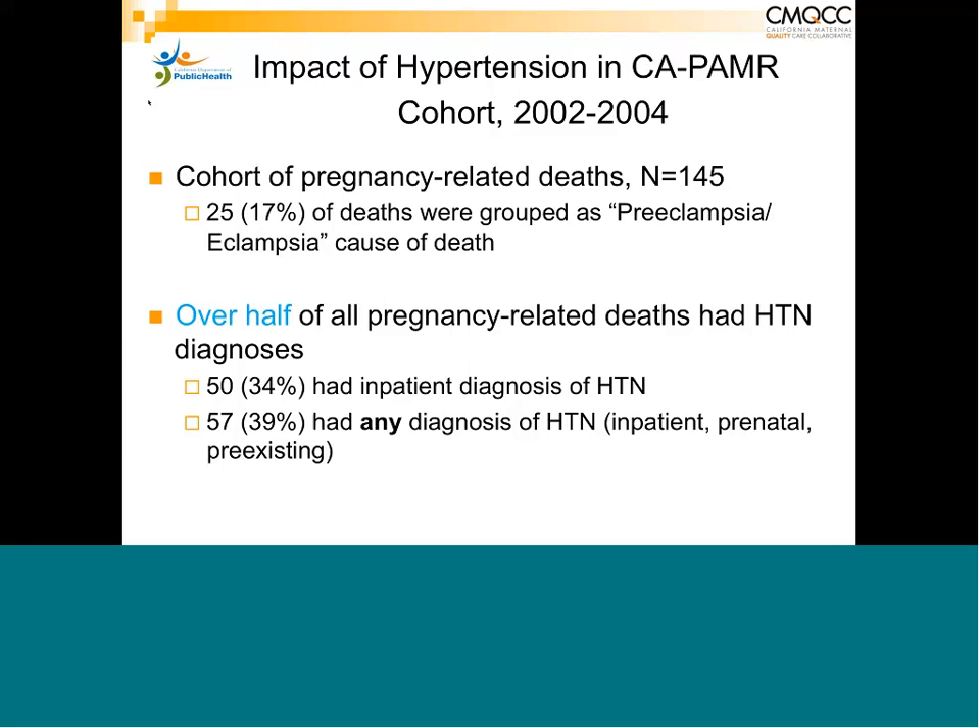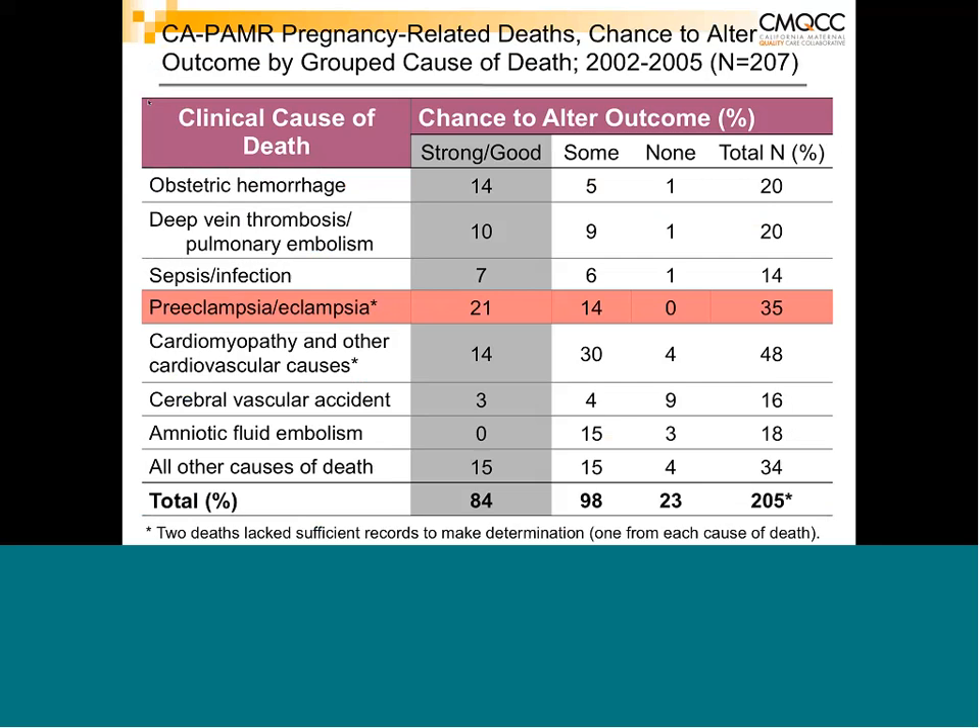From the maternal mortality review — a three-year review — our committee reviewed every case of maternal death, dissecting down to decide whether, had the patient been managed according to a well-known evidence-based standard of care, the death could have been prevented. Out of 35 deaths, 21 of them — about 60% — had a strong to good chance of not dying had standard measures been implemented, most related to blood pressure control. Another 40% had things that were not done that could have made a difference.